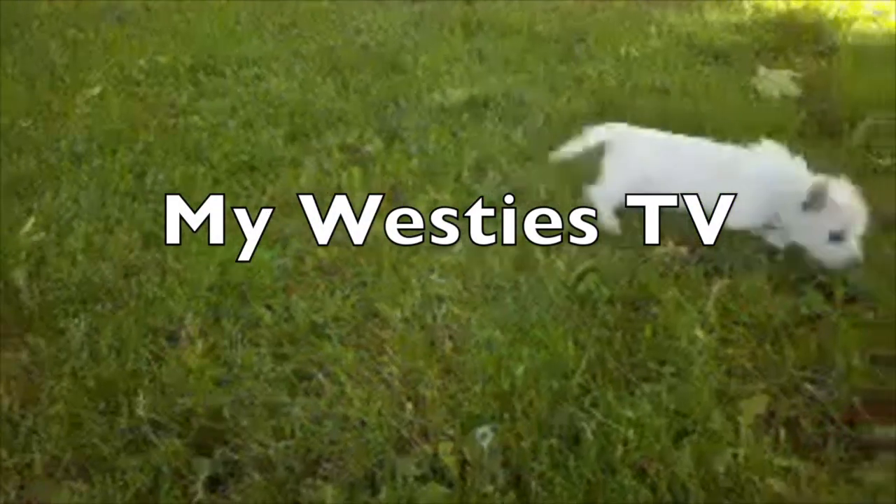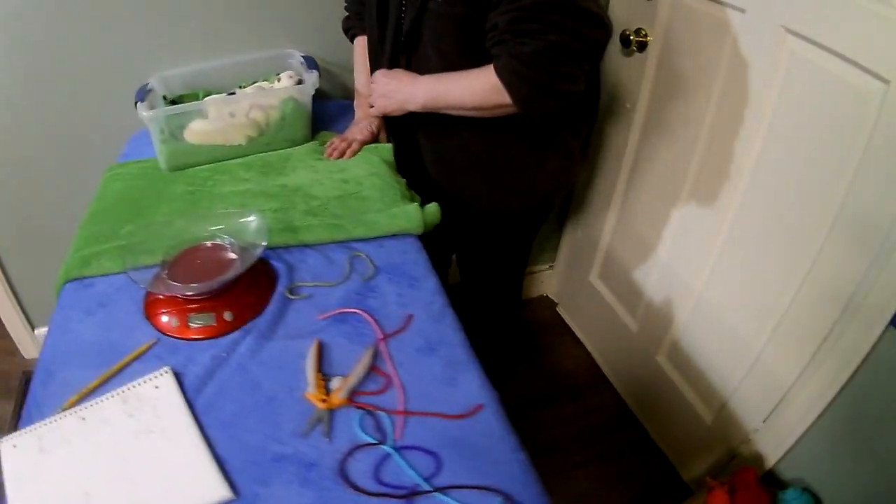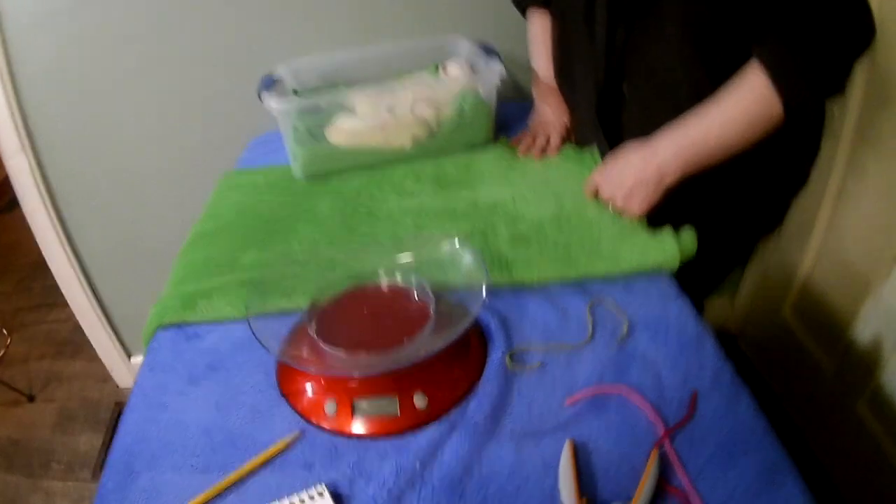So we're going to check them out and weigh them in to see how they're doing. Carol's going to give me a hand on My Westies TV. She's kind of laid up — she's got a boot on her foot. She bummed out her ankle, so that's why things have been a little crazy around here.